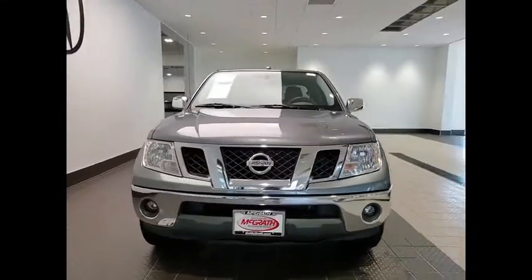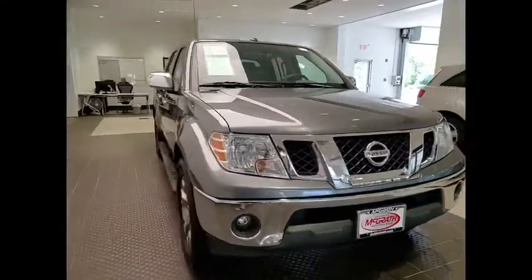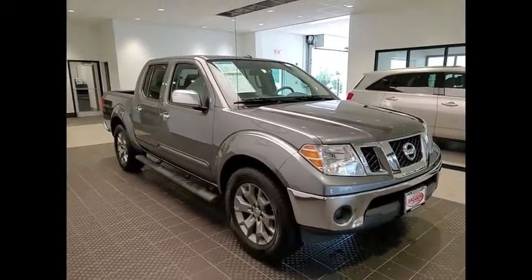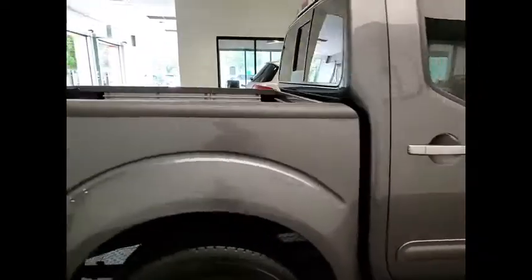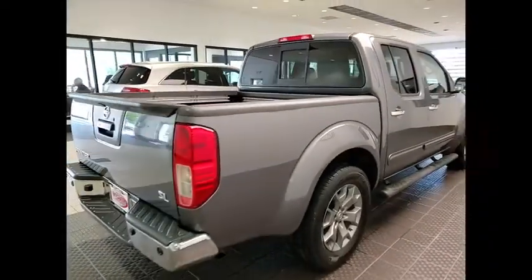Stop by and take a look at the 2019 Frontier. The Nissan Frontier offers a full-length, fully boxed frame for strength, serious off-road capabilities, and a 5-star rating for side impact crash safety.